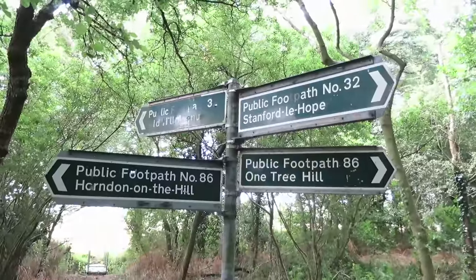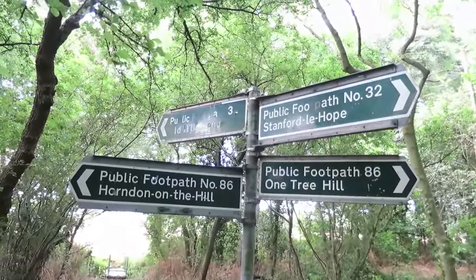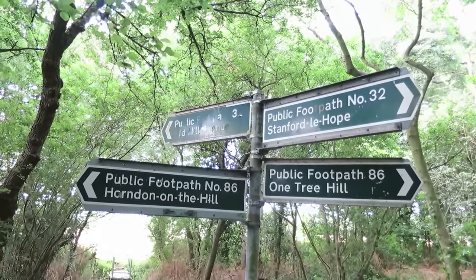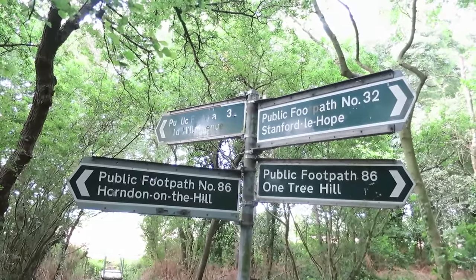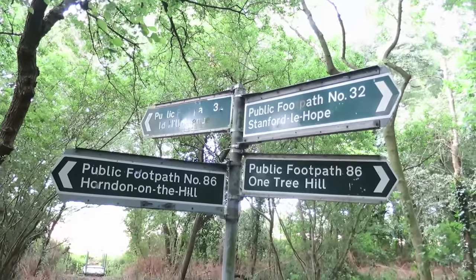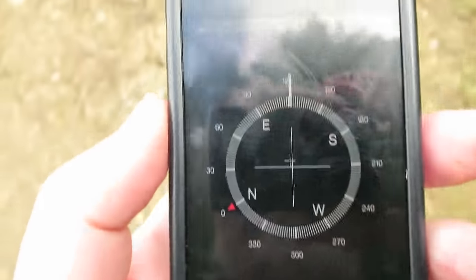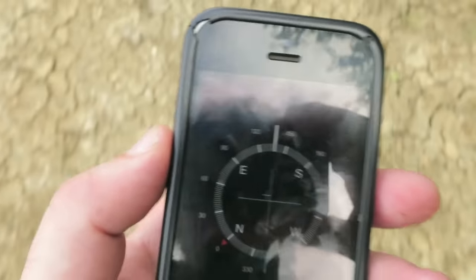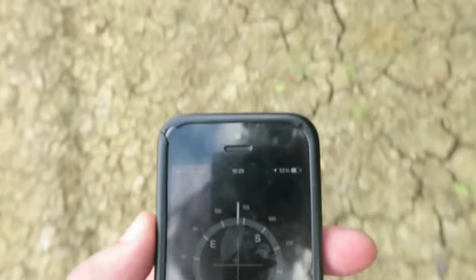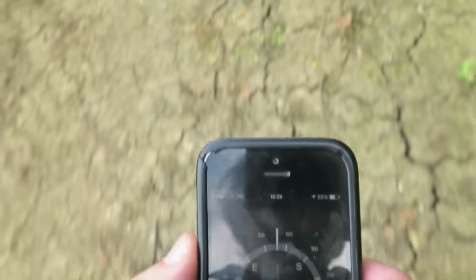And I have to say, that is completely confusing. Looks like I'm going to go back the way I just came. One Tree Hill, Sanford-le-Hope — that way. Because I have no faith in my own sense of direction, I'm using the compass on my phone. I have to say, it's saying this is sort of east, south-east, which is kind of where I want to go. But my instincts think that's the opposite direction.